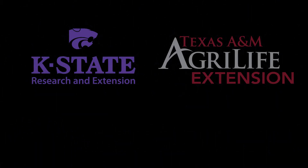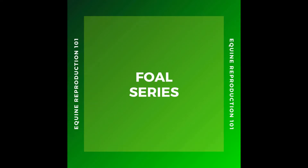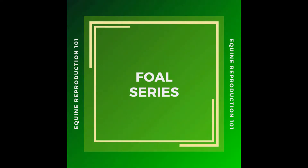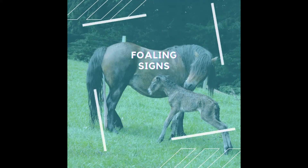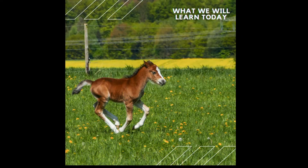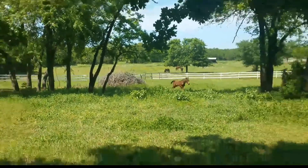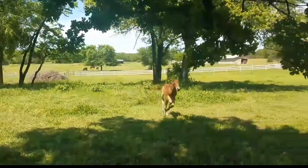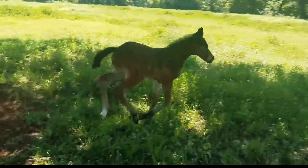Let's get started. Welcome to our full series. We finally made it to the most exciting part of equine reproduction, where we get to see the outcome of all of our hard work over the past 340 days.